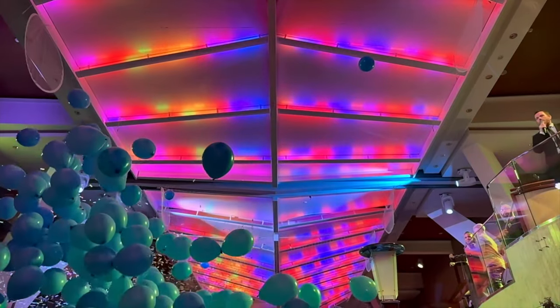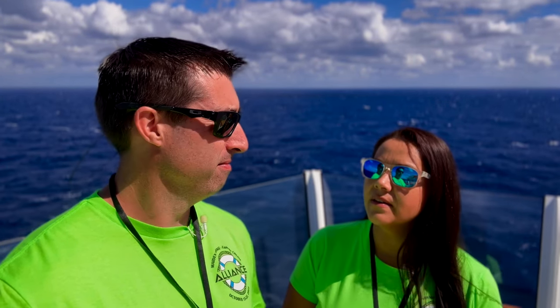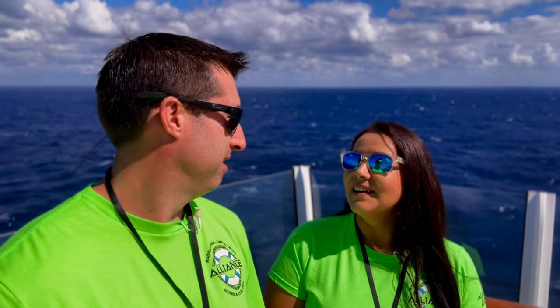Day one was an absolute blast. We got to meet all of our allies on the ship and explore. When she says explore, we aren't playing - 13,000 steps on day one and we didn't see the whole boat. We're standing on the sun deck on deck 14, on the bow of the ship, port side - that's the front left, driver's side. It's super quiet out here in the middle of the day, just after two o'clock.